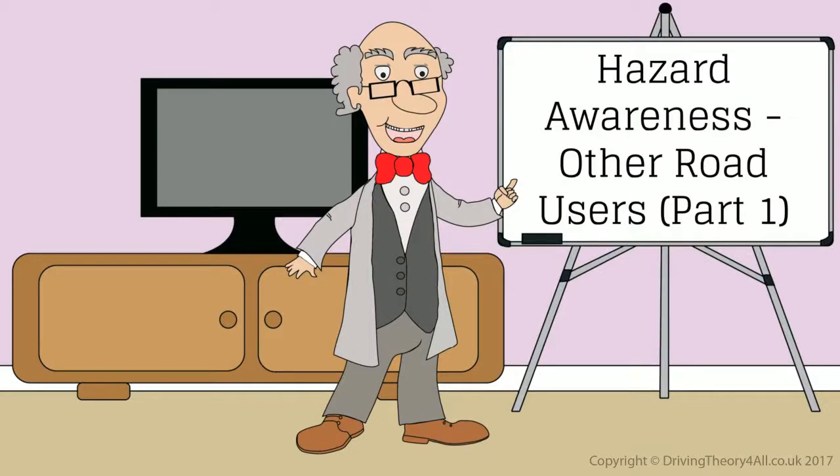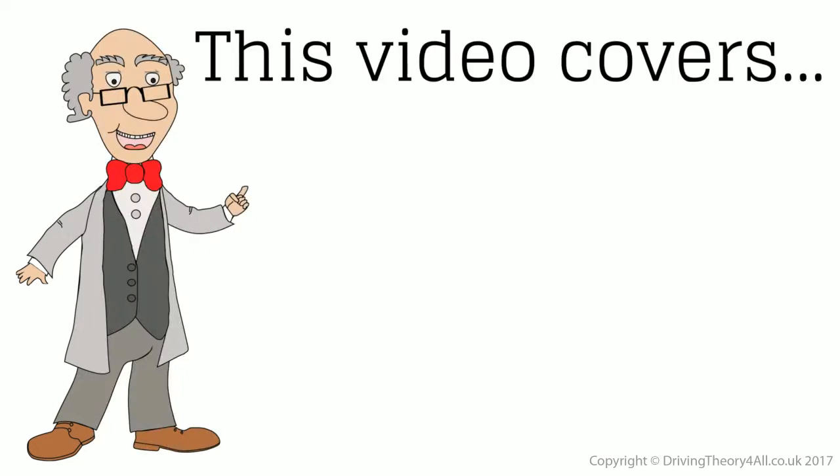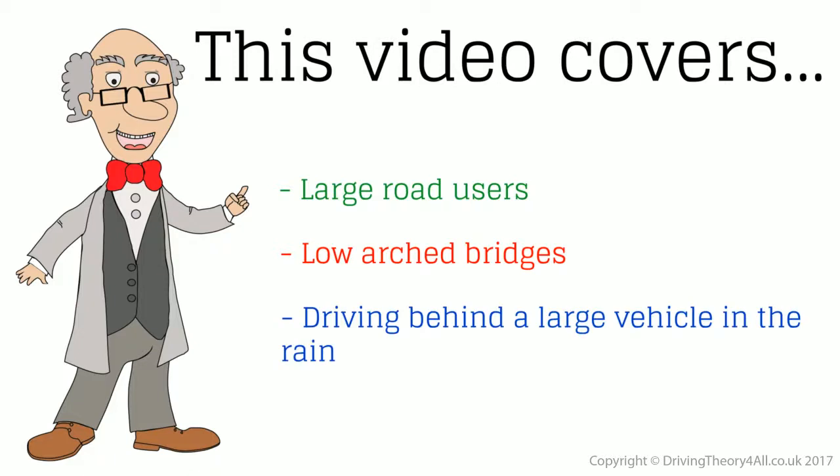Hazard Awareness. Other Road Users. Part 1. This video covers large road users, low arched bridges, and driving behind a large vehicle in the rain.